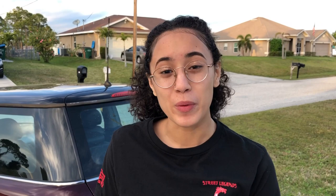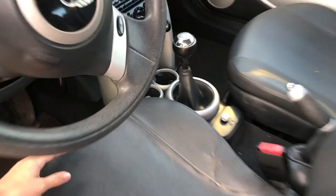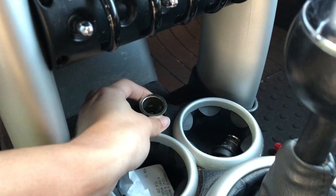Another con about the Mini Cooper is there's only one power outlet, which I find strange. And this power outlet is broken as well — same as my other Mini Cooper. Yeah, it makes trips difficult.